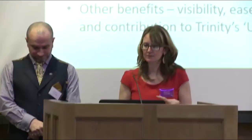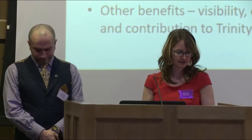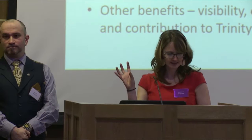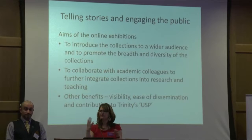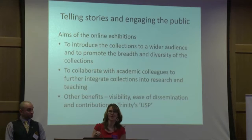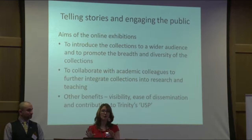So what were our aims with the online exhibitions? They were twofold. Strategically, it was to introduce the collections to a much wider audience and to promote the breadth of the collections, but also to collaborate with academic colleagues to further integrate the collections into research and teaching. There are other benefits as well — visibility. These collections are discoverable through our library catalogues and digital collection site, but the online exhibitions interpret them, provide context, and help make them more visible. They're also appreciated by our communications department, and journalists absolutely adore them.